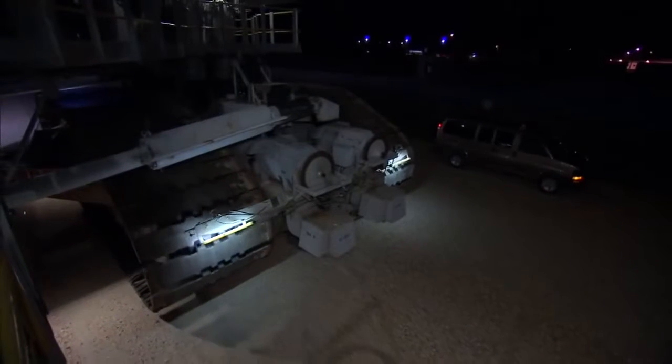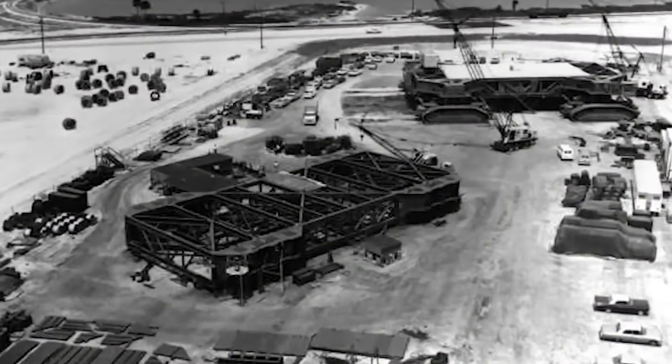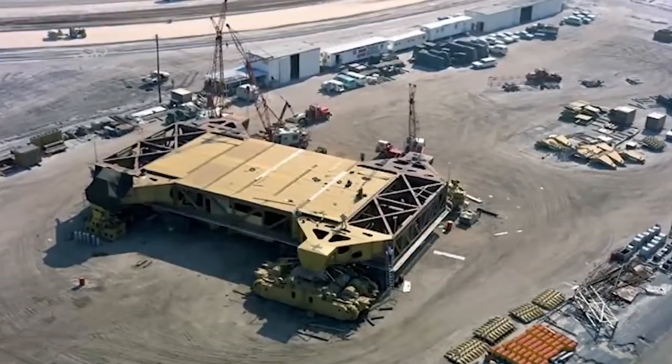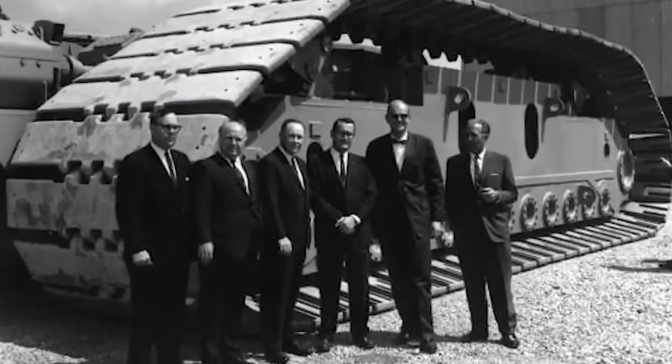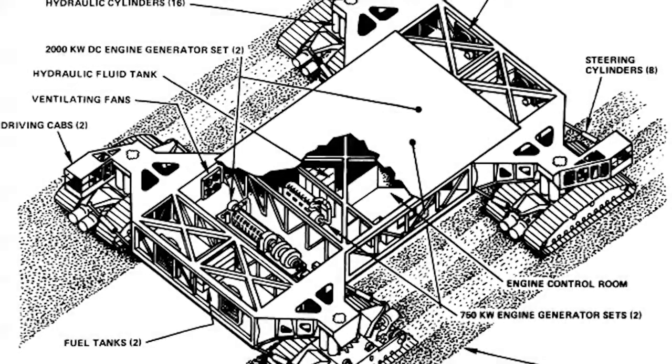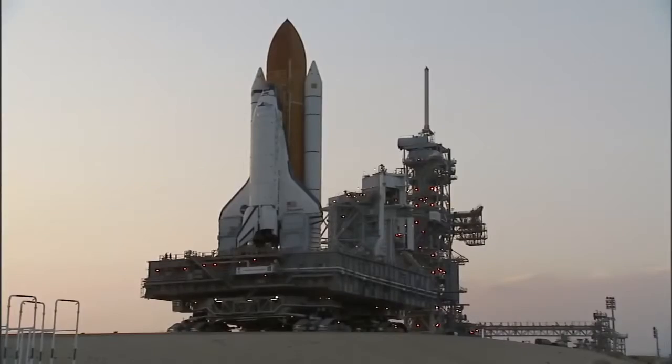The technology used to build these huge, reliable crawlers capable of such Herculean tasks was deeply rooted in a region where giant machines excavated and extracted veins of coal. Engineers with the Marion Power Shovel Company of Marion, Ohio adapted the technology in the early 1960s, and their know-how has stood the test of time.